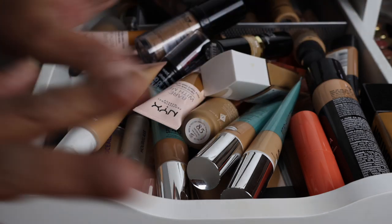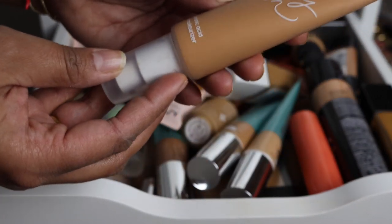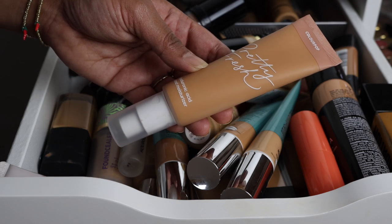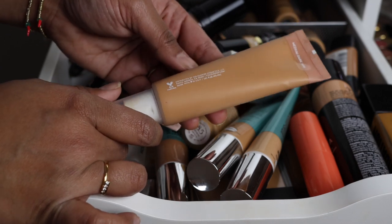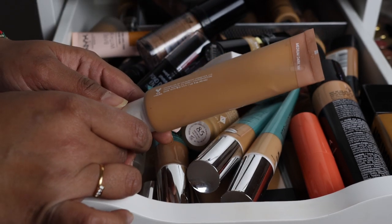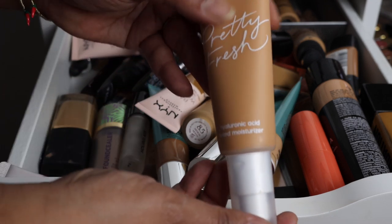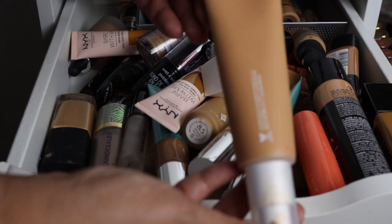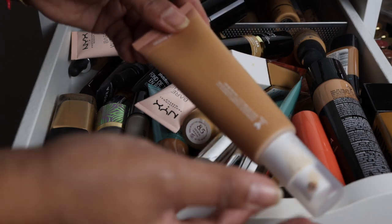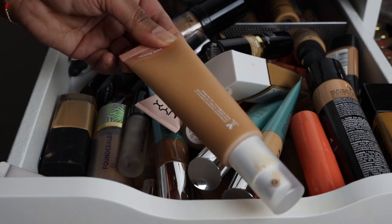The first foundation I'm decluttering is the ColourPop Pretty Fresh Foundation. This came out quite recently, a little before the holidays. I didn't really think I was going to like it, but I was curious. It's very much a tinted moisturizer, like it says. I have the shade medium dark and I don't like it — it's not enough coverage for me. I love full coverage foundations, so this is not one for me.